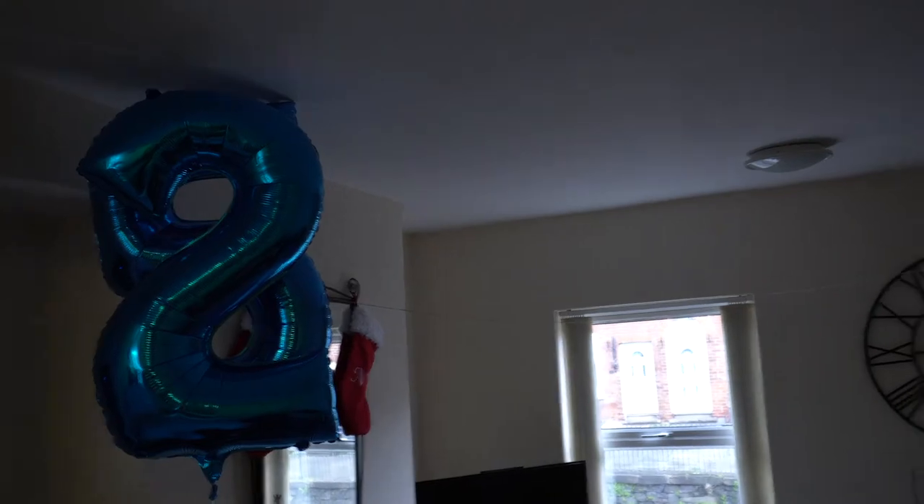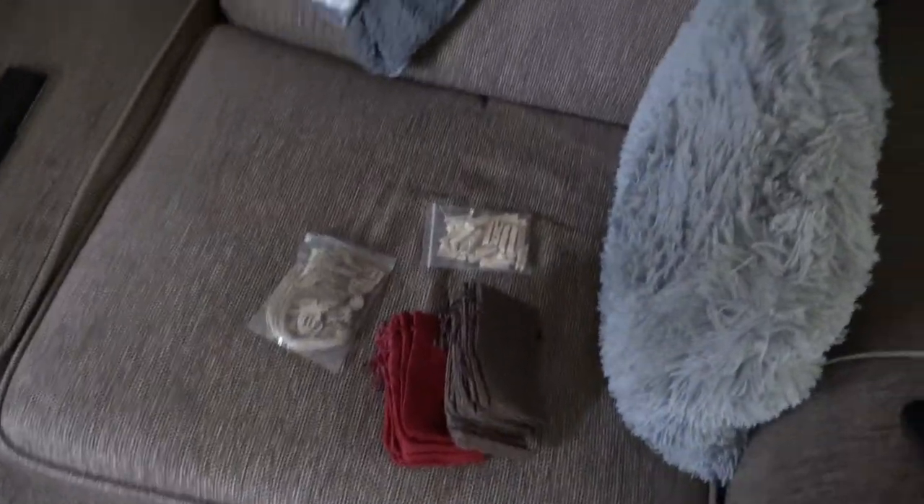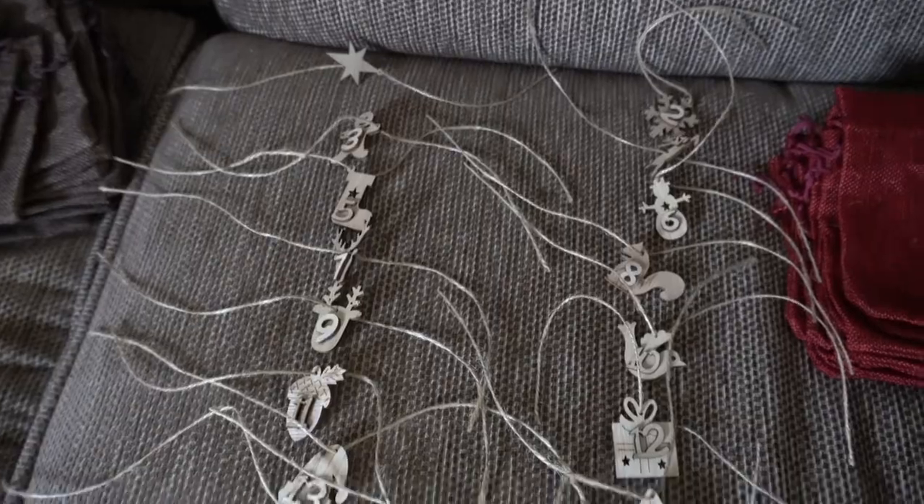I've actually opted for a different approach. I've decided to tie it across the room and across to the mirror over there, because tape on the wall just wouldn't hold up the weight of the string, the bags, and whatever's in the bags. So I've essentially got a permanent washing line in the house for the next month or so. I've threaded the string through all the hang tags and now I'm going to head out and get stuff to fill the bags.